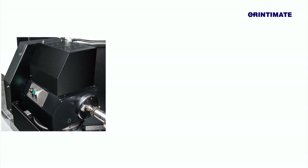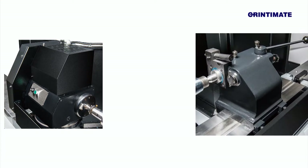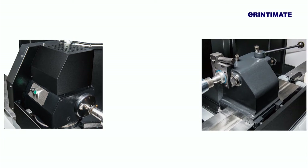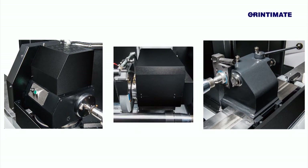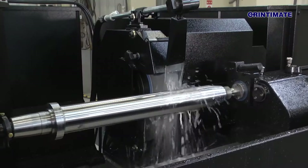GrinderMate, a company with outstanding research, development and innovation capabilities, has successfully developed a series of cylindrical grinders featuring ultra-high precision, heavy cutting and high efficiency.